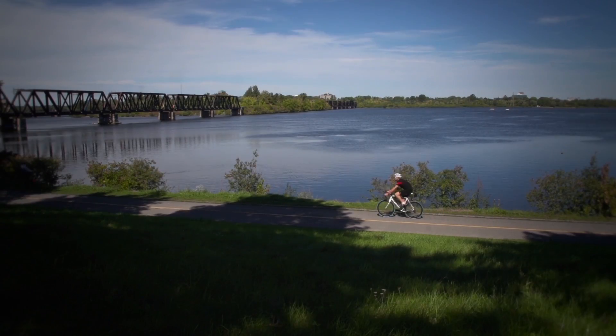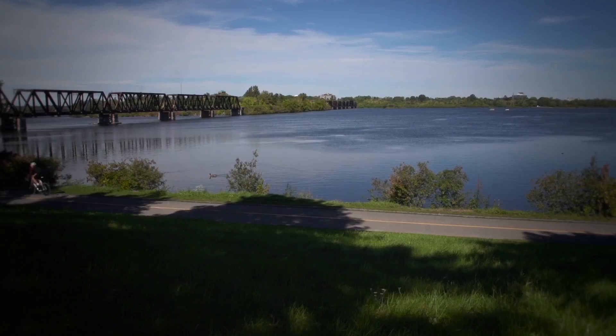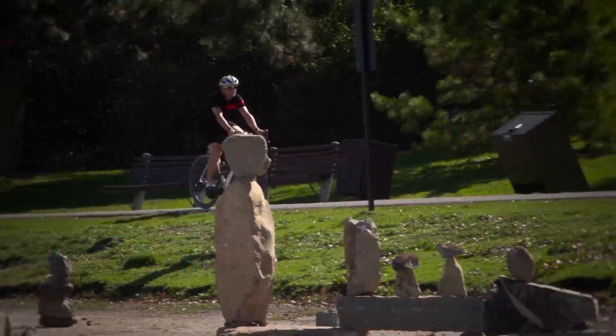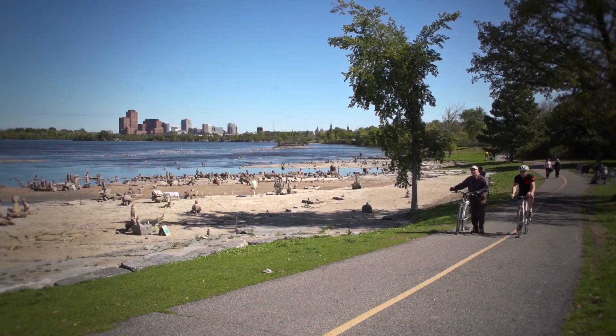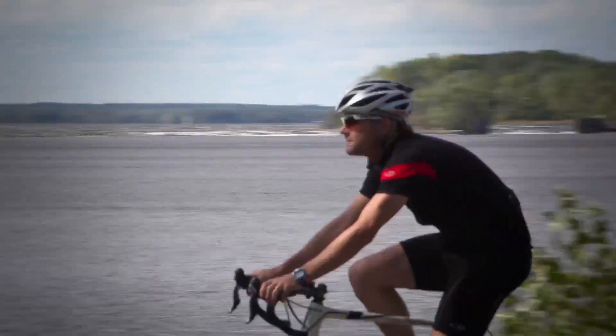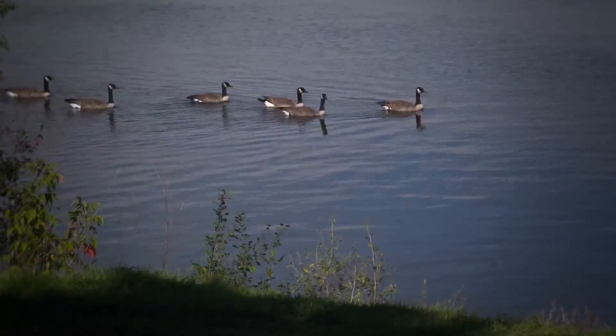My favorite segment of the pathway runs along the Ottawa River to the west of downtown. It takes you by some fantastic little areas where a sculptor has built some inuksuks, and along by a couple of beaches. It's really beautiful, it's quiet, and you have fantastic scenery.